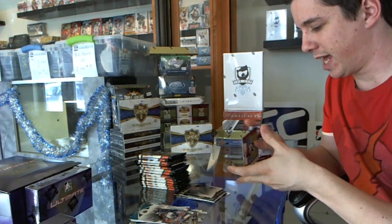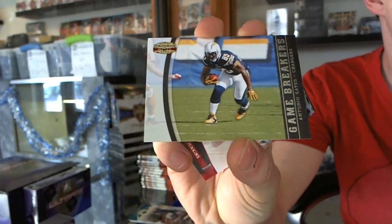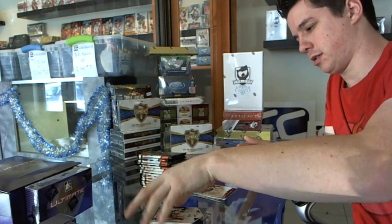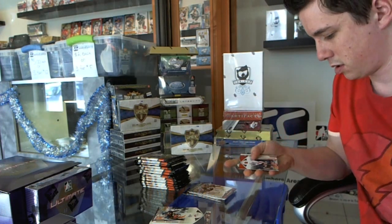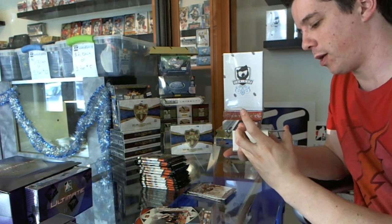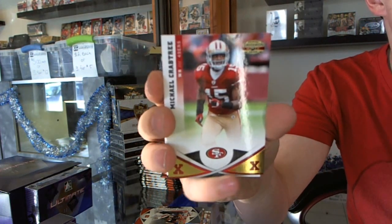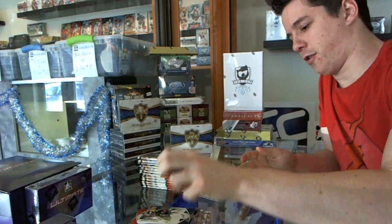We've got a Game Breakers, number 250, of Antonio Gates, and a rookie of Jarvis Jenkins. We've got an X Parallel, number 30 of 100, Michael Crabtree, and a rookie of Allen Bradford.